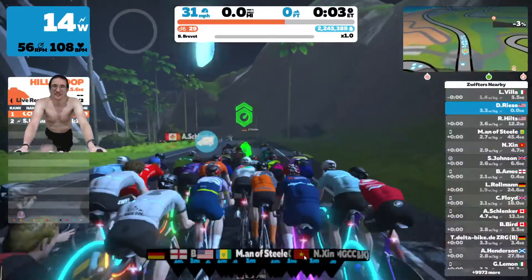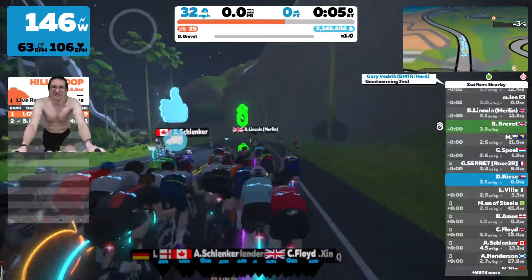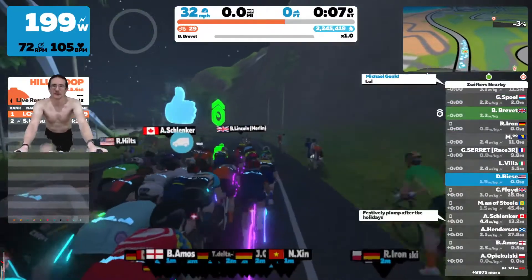Hey everyone, how's it going? I'm an average cyclist and today I decided to ride with Pace Partners in Zwift.